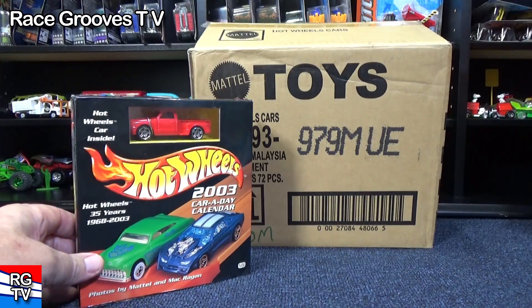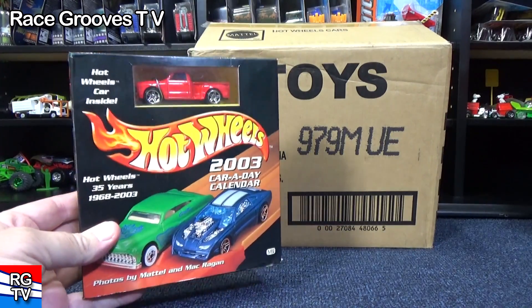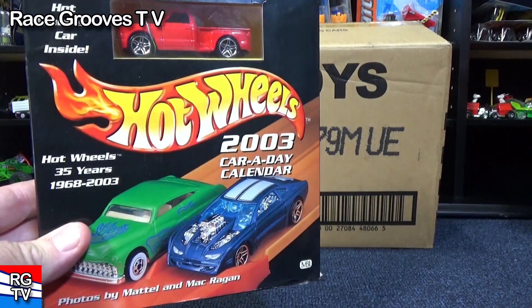Hey there, it's Mark. I started collecting in 1998 — that's the 30th anniversary of Hot Wheels.